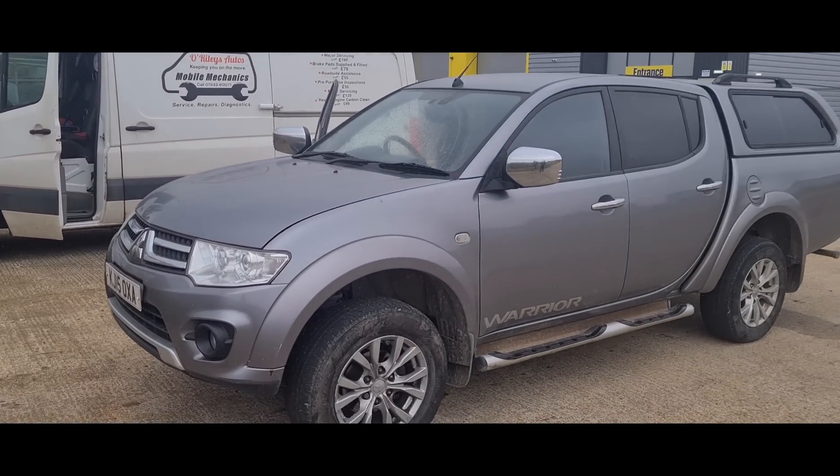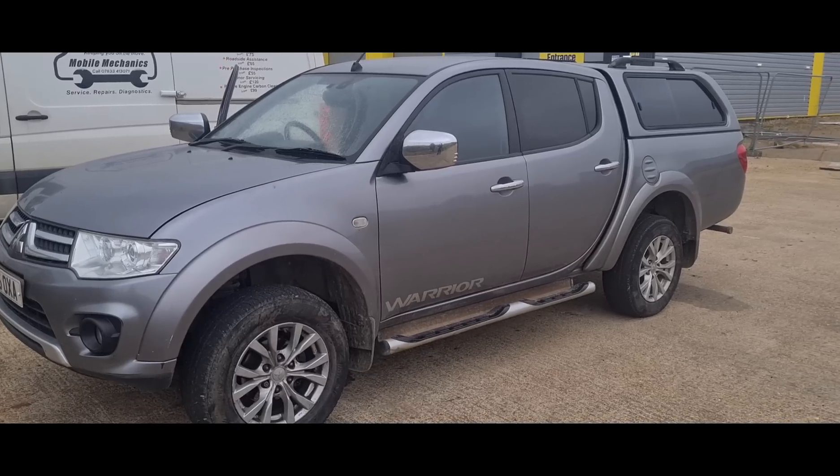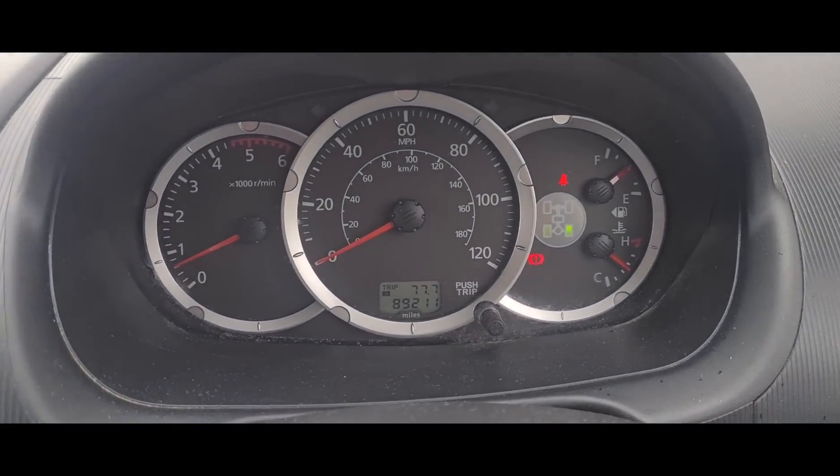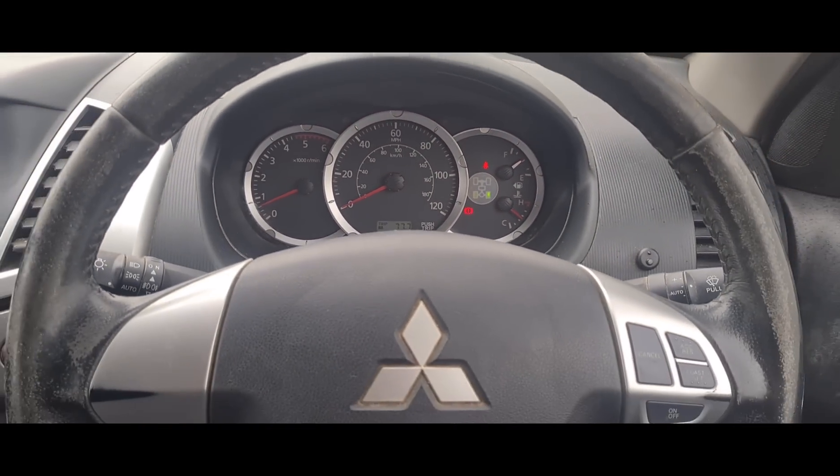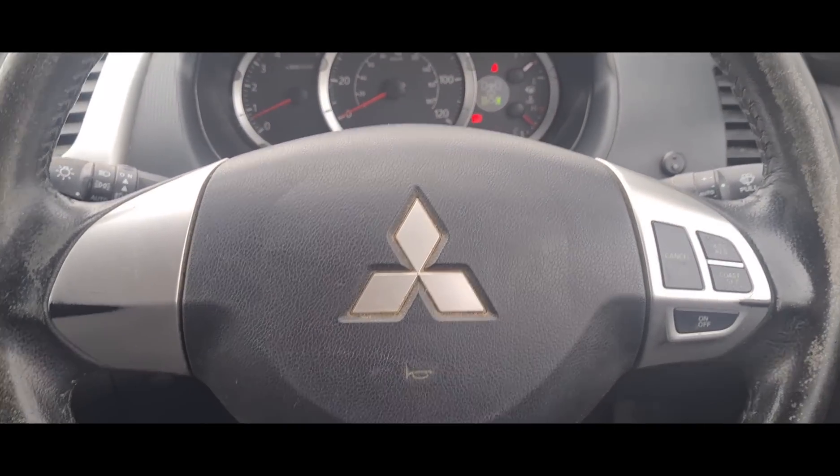Hello, it's Jimmy here at O'Reilly's. I'm here to look at a Mitsubishi L200. A customer just said it literally just finished doing a regen as it pulled up here, but what's happening is it's regening very often.